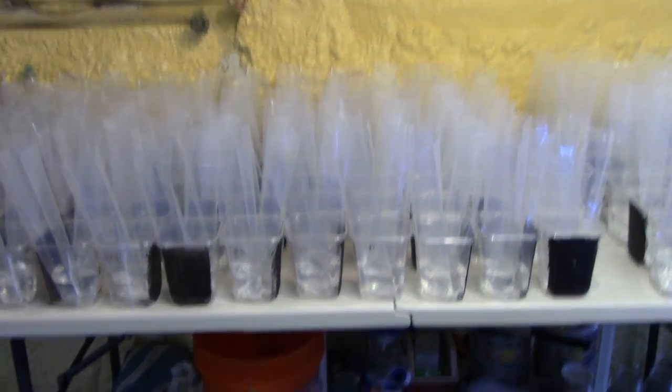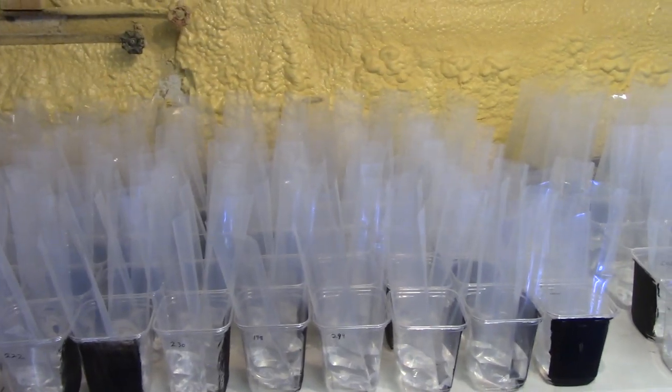We're getting closer. All the bags have water in them. Next step — let's go catch some fish.